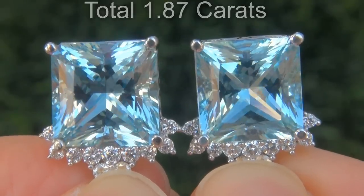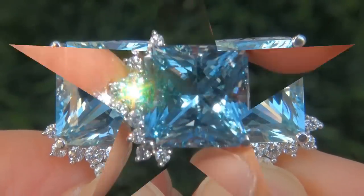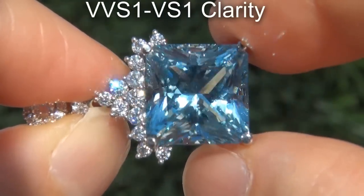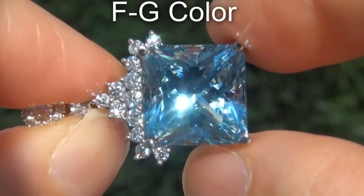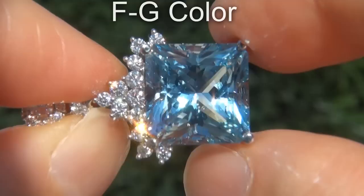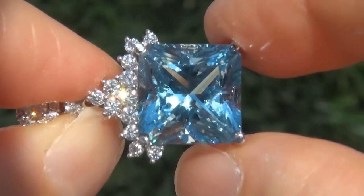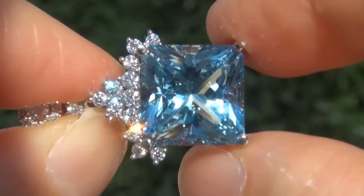These diamonds are all perfectly clear and completely eye clean, graded at near flawless VVS1 to VS1 clarity with colorless and near colorless F to G color, offering outstanding brilliance, flash, sparkle and fire as you can clearly see here in the video.